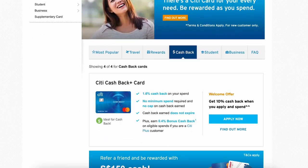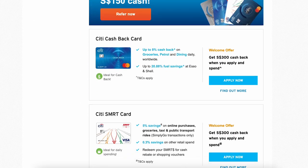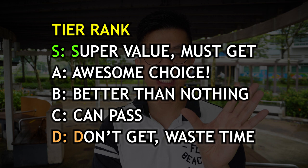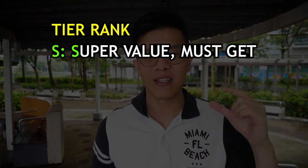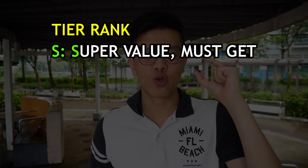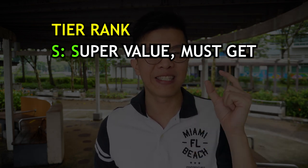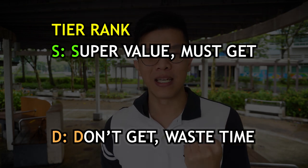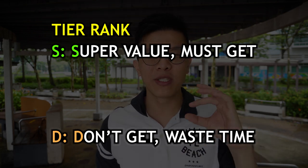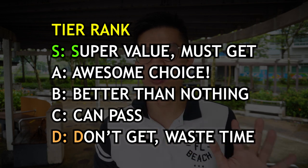Today let's play a very fun game — let's rank and rate all the cash back credit cards from Citibank. The rules are simple: there are ranks of S, A, B, C, D. If you've played arcade games, you'll know the S tier is the highest — super value, must get. And D is 'don't get, don't buy, don't waste time' — the lowest tier.